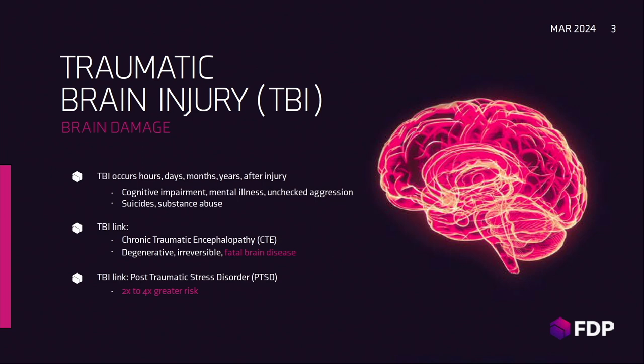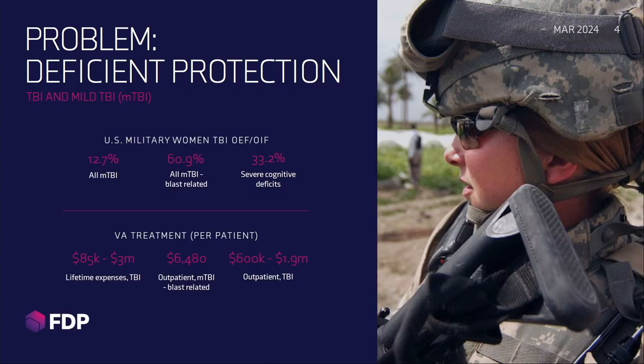We do that because the biggest problem is TBI — a fancy word for brain damage. There's regular TBI and mild TBI, and no one wants mild brain damage in any form. In both women and men, at the time of blast, the impact is equally the same, but the consequences are vastly different. A study on OEF and OIF found 12.7% of women had TBI, but 60.9% had mild TBI, with severe to very severe deficits. We want to focus on the FTP's use in preventing TBI.